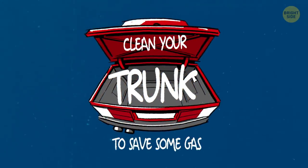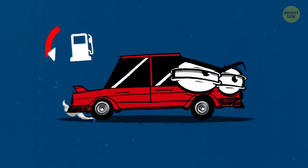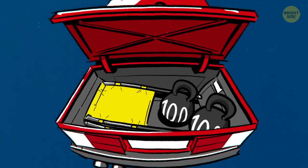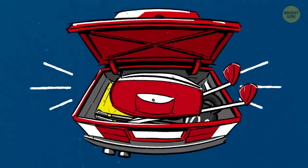Clean your trunk to save some gas. The heavier your vehicle is, the more gas it uses — the engine has to burn through more of it to keep the car moving. So if you keep two picnic chairs, your dumbbells, your golf clubs, and a bag of clothes you wanted to donate months ago in your trunk, it's really high time you gave it a good cleanup.